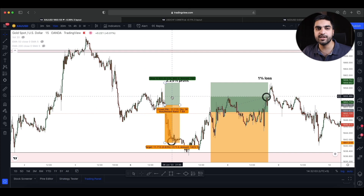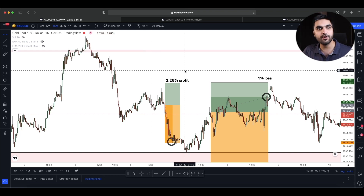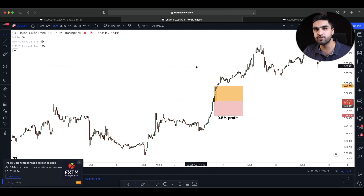My first trade was on gold for the sell side on June 6, 2022 — 10 days ago. From this trade I was able to make 2.25% profit, which is $9,000, on my first day of trading the $400,000 challenge account. Right after I closed this trade I had made around 2.25%.